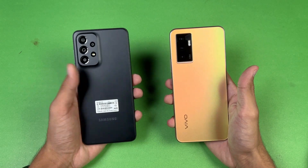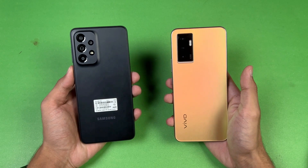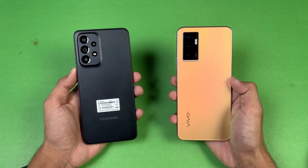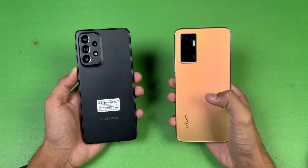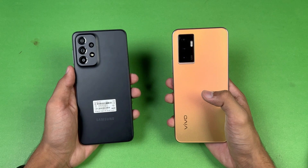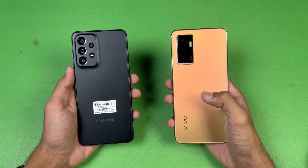Hey, what's up guys, I am back with a new video. Let's do the speed test comparison between the Samsung Galaxy A33 5G vs the Vivo V23e. The Vivo V23e has a Helio G96 SoC with 8GB of RAM, while the Samsung A33 5G has a Samsung Exynos 1280 processor with 8GB of RAM.